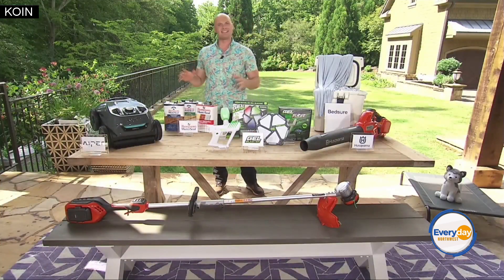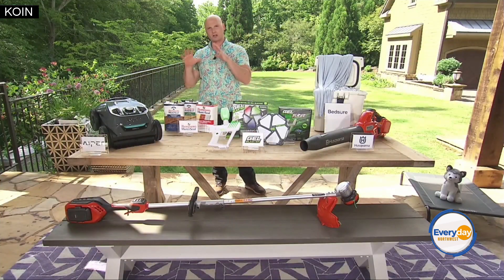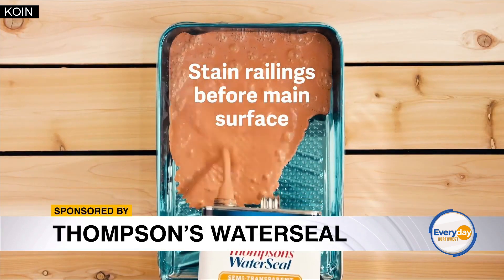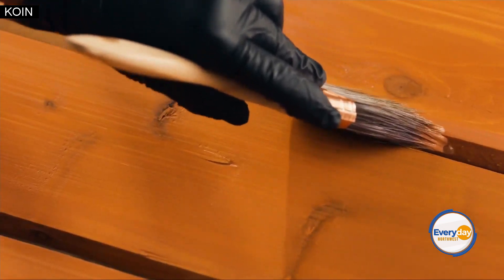Next up, an easy DIY project to make our surfaces look amazing: Thompson's Water Seal Products. Great DIY, simple waterproofing for all kinds of exterior surfaces.